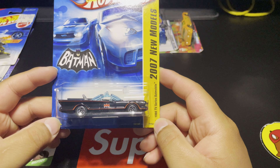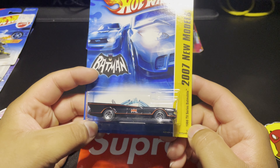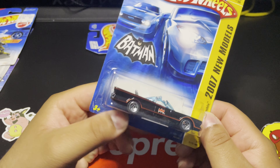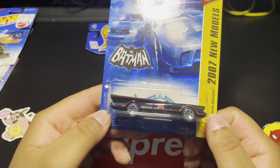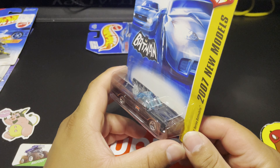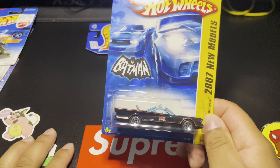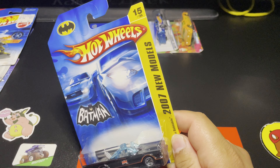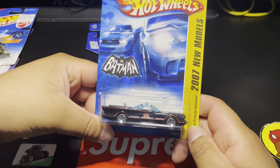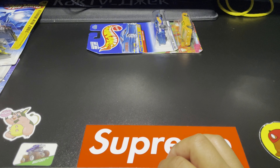The next thing is this 1966 TV Series Batmobile. I do have the RLC version — that one is a dark blue. This one is just as cool in my opinion. I love most of the superhero things — Batman, Superman, Spider-Man, anything along those lines. I have several Batmobiles, I think this might be like my third one of this casting because I also got the chase one a couple weeks ago.